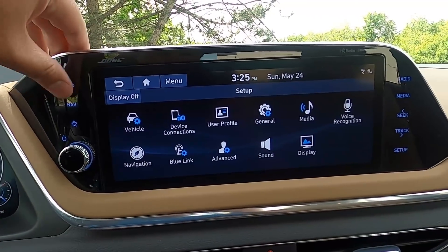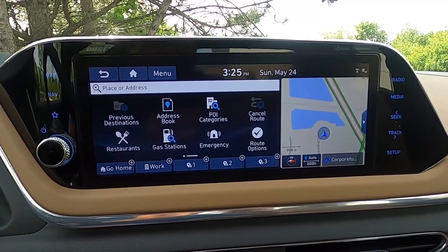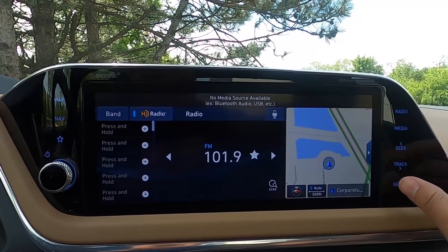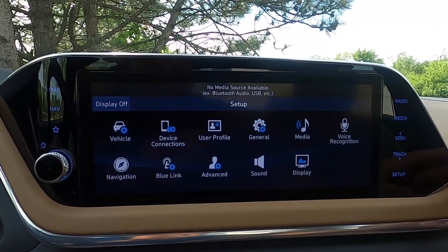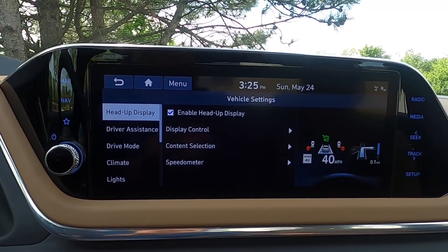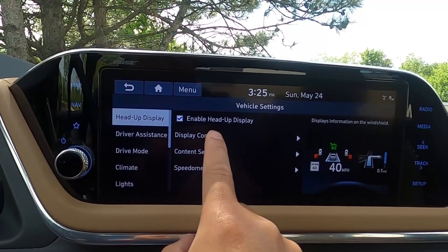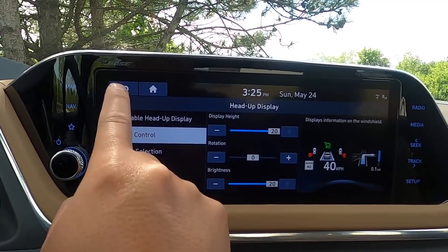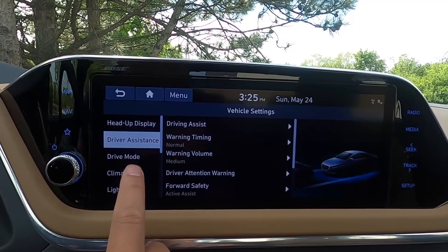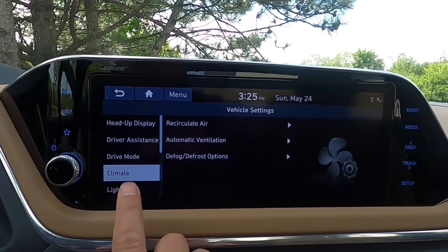Moving to the infotainment screen — again, this is one of the best in the industry. It's 10.3 inches, standard on the Limited; lower trims get 8-inch. Both are really nice. Just like the digital gauge cluster, it's very bright and you can customize it with different panes and configure it however you want. Everything is super responsive with no lag, and the resolution is extremely high. In settings there's a ton of things you can customize — from your lights, to your door, to your safety systems.